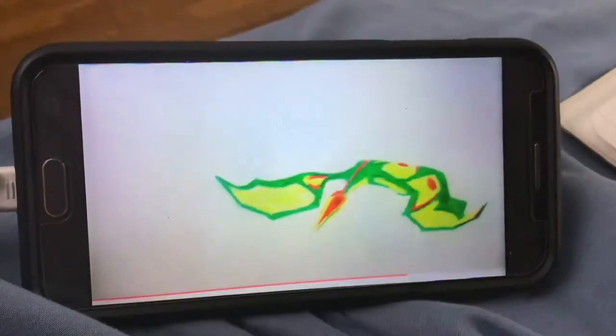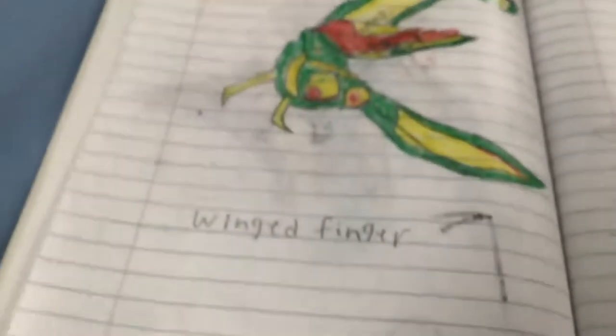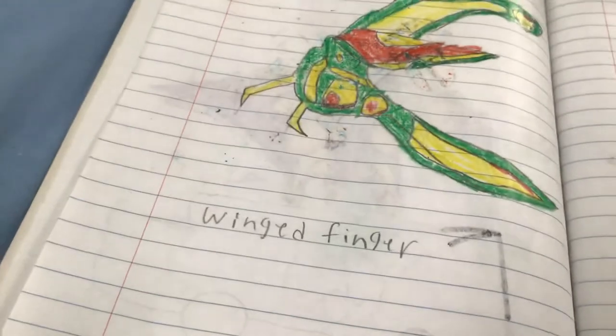The Pterodactylus was a fish eater and buried its eggs in the sand. Whoa, you really are a very small pterosaur!